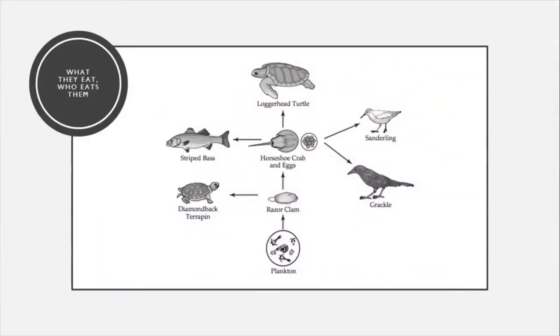What do horseshoe crabs eat, and what eats them? Horseshoe crabs are like little undersea vacuums — they eat small clams, worms, and anything they find on the ocean floor as they scurry along, throwing prey directly into their mouths without slowing down. Not many animals eat horseshoe crabs as adults; occasionally a shark, loggerhead turtle, alligator, or large striped bass will eat one. However, their eggs are an incredibly important food source for shorebirds, so horseshoe crabs are a key part of the ocean ecosystem.